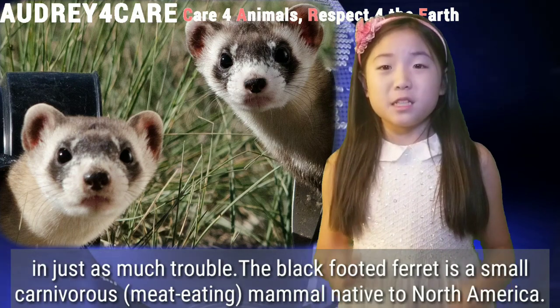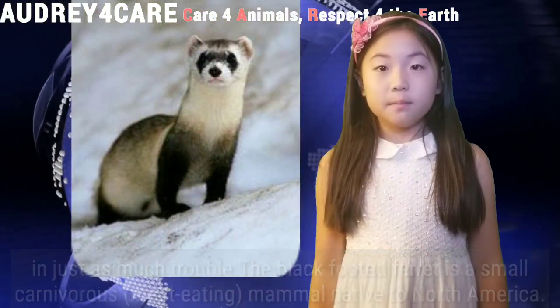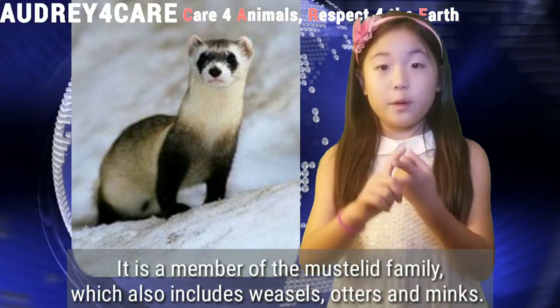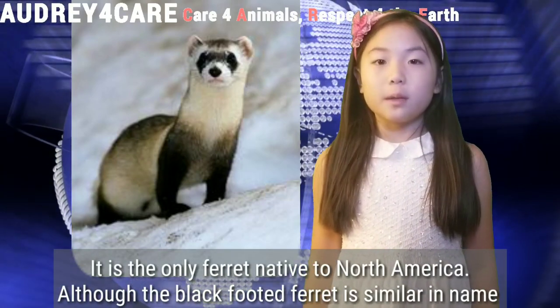The black-footed ferret is a small carnivorous mammal native to North America. It is a member of the mustelid family, which also includes weasels, otters, and minks. It is the only ferret native to North America.